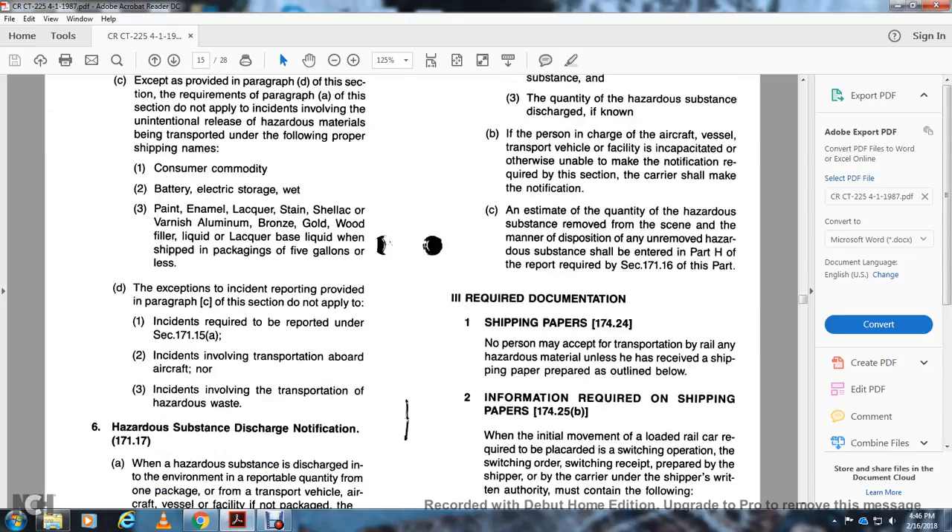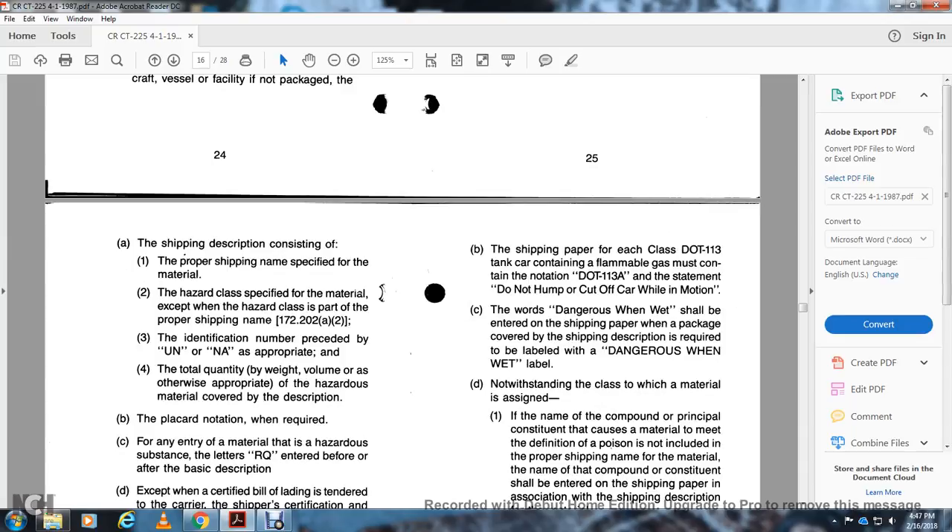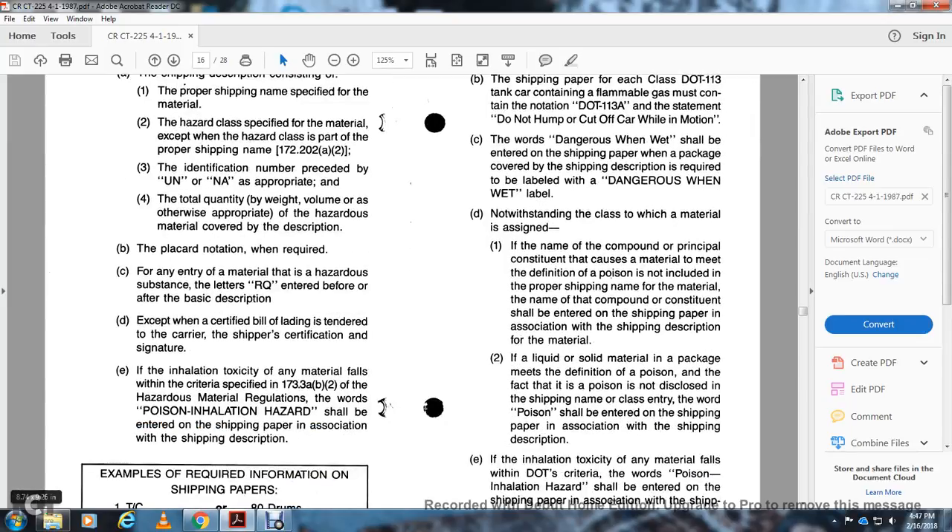Required Documentation — Shipping Papers, 174.24: No person may accept for transportation by rail any hazardous material unless they have received shipping papers prepared as outlined. Information required in shipping papers, 174.25(b): When the initial part of a load of rail with a black car switching operation, the switching order or shipping receipt prepared by the shipper or carrier must contain the following: the shipping description contained with the proper shipping name, the hazard class of the material except for hazard class entries under 49 CFR 172.202(a)(2), with the identification number preceded by UN or NA. A black card notification is required. The entry of the RQ letters must be entered before the basic description for hazardous substances. The shipping certification signature must be included.